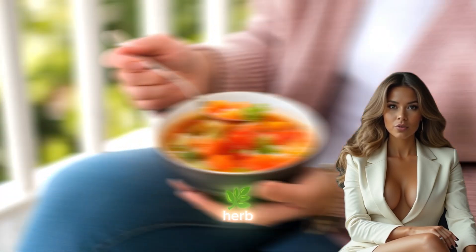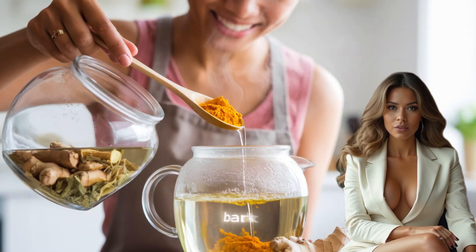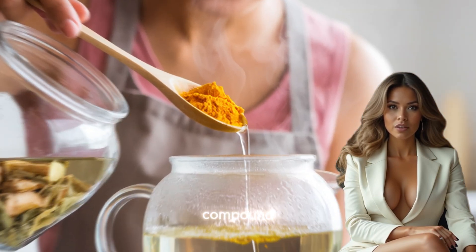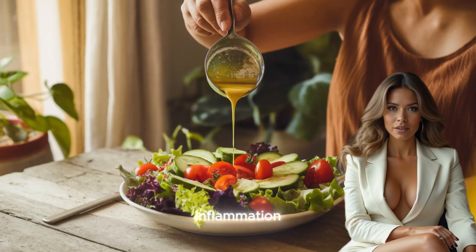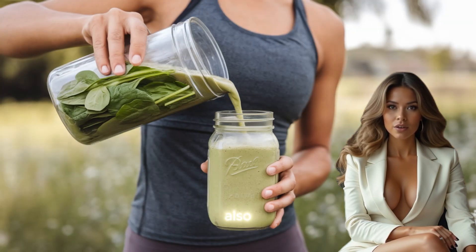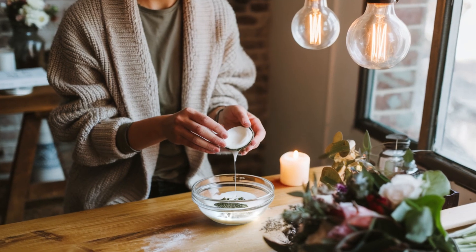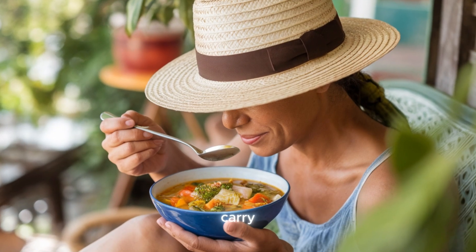Willow bark is another herb long recognized for its pain-relieving properties. Often referred to as nature's aspirin, willow bark contains salicin, a compound that works similarly to aspirin by reducing inflammation and pain in the body. Historically used to treat headaches, willow bark has also been found effective in reducing joint pain, particularly in individuals suffering from arthritis. While willow bark can be consumed as a tea or supplement, it may carry similar risks to aspirin, such as causing stomach irritation or increasing the risk of bleeding. Therefore, it is not recommended for people who are already taking blood thinners or who have sensitive stomachs.